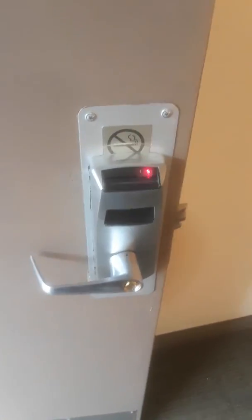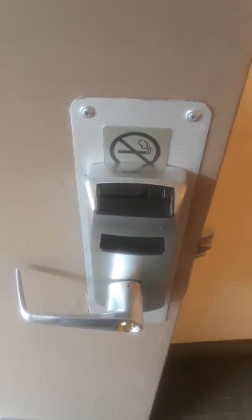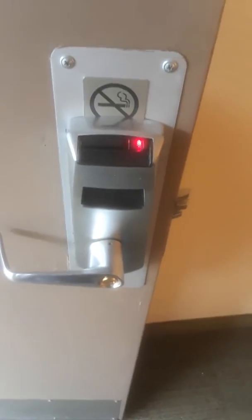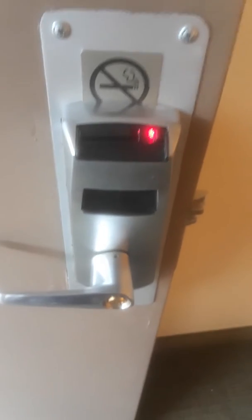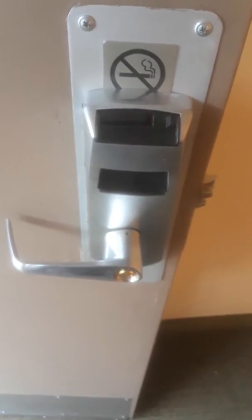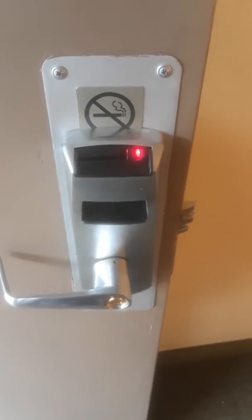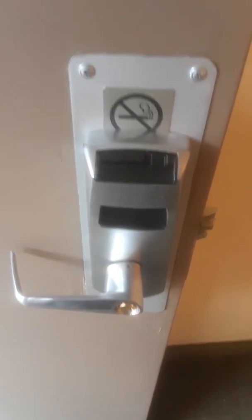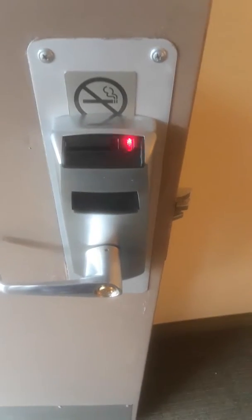What does it mean when the Kaba lock is flashing the red light? This is a new Kaba lock I just installed. I removed the old-style lock and put in the new one, and it's flashing a red light. I don't know what that means. I changed the batteries in it and reprogrammed it with the Kaba machine.